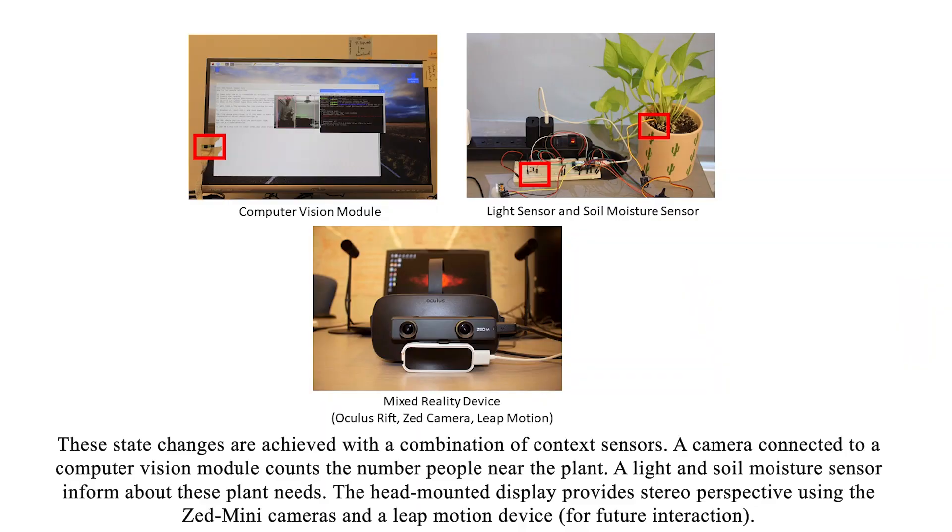These state changes are achieved with a combination of context sensors. A camera connected to a computer vision module counts the number of people near the plant. A light and soil moisture sensor inform about these plant needs. The head-mounted display provides stereo perspective using the Zed mini cameras and a leap motion device for future interaction.